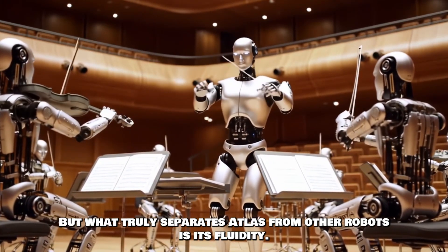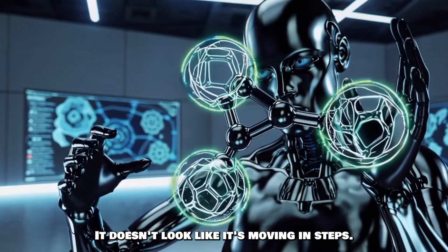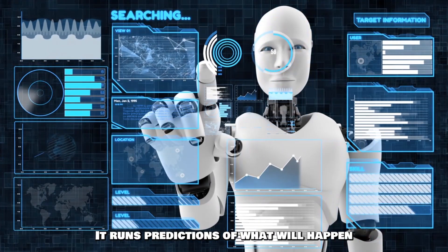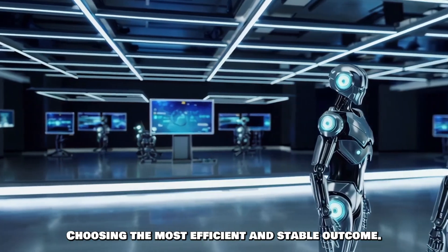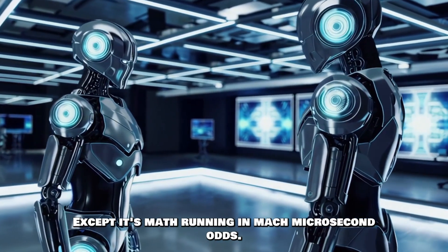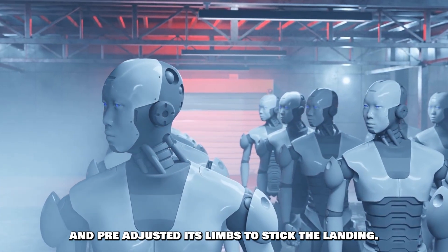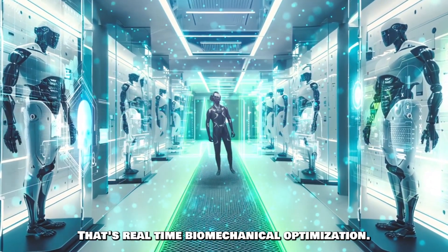What truly separates Atlas from other robots is its fluidity. It doesn't look like it's moving in steps — it looks like it's reacting. That's thanks to model predictive control, which allows Atlas to simulate its own future states. It runs predictions of what will happen if it takes each action for every joint and every step, choosing the most efficient and stable outcome. It's the robot equivalent of instinct, except it's math running in microseconds. So when Atlas vaults over a box or lands on a beam, it already imagined that motion and pre-adjusted its limbs to stick the landing. That's real-time biomechanical optimization.